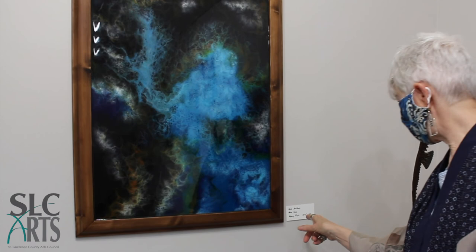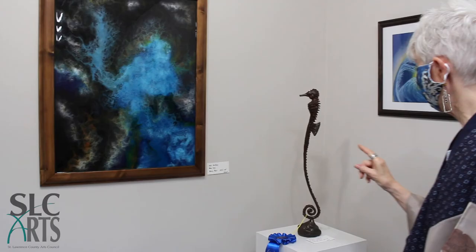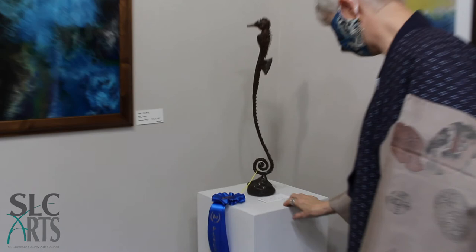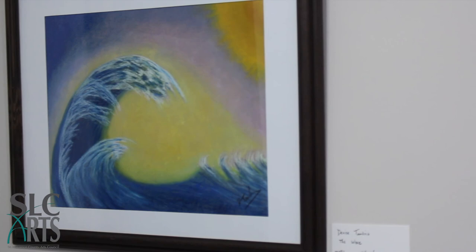This is Eric Smithers, and his piece is epoxy resin. This is Jonathan Lalonde — this is a steel sculpture with a patina. A seahorse. He was delightful to talk to about how he put this together, and he won first place for the gallery award.